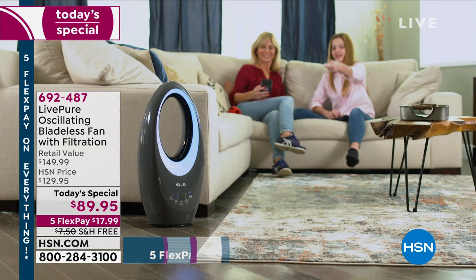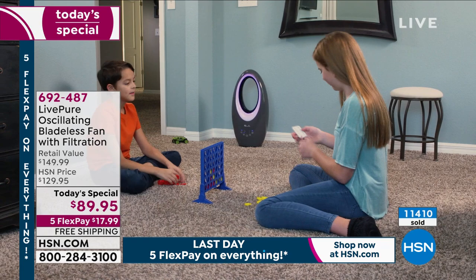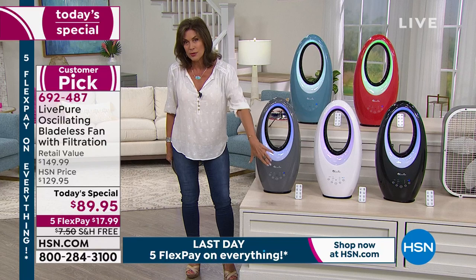Why buy just a fan when you can buy a bladeless fan? Why buy just a fan that's unattractive when you can buy a sculptural, almost art-design fan? Why buy a fan that just puts out some air when you can buy a fan that not only has beautiful lighting, remote control, but on top of that, actually filters the air as well?